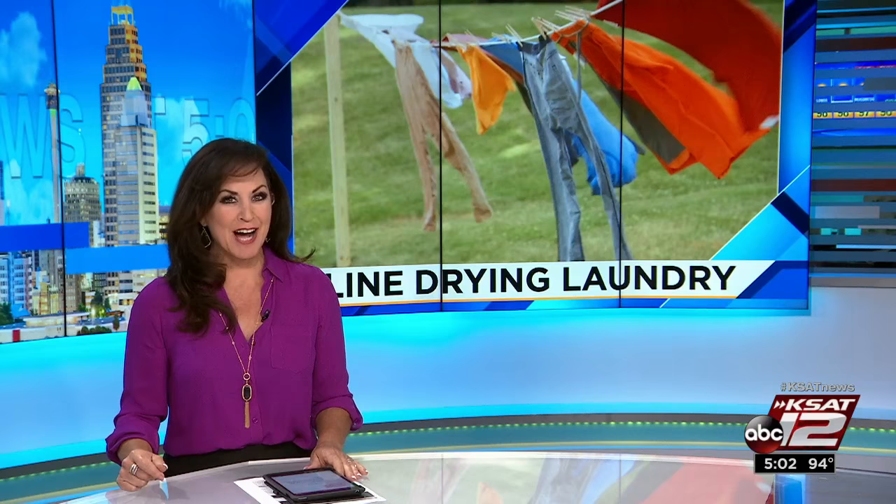Chances are your grandmother did it, and maybe you've done this too — hanging the laundry outside to dry. It sounds like a throwback idea, but Consumer Reporter Marilyn Morris says there are plenty of reasons to go old school by giving up your dryer and hanging up a clothesline.